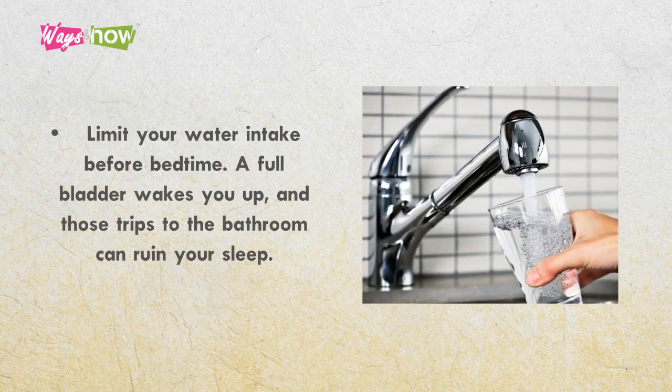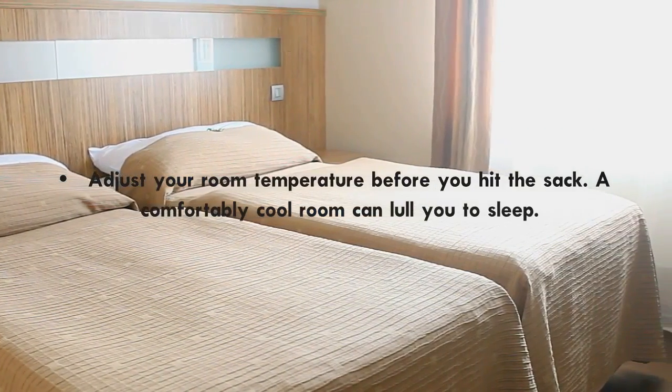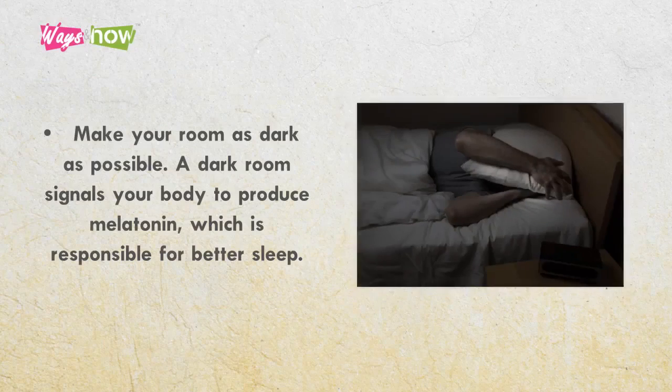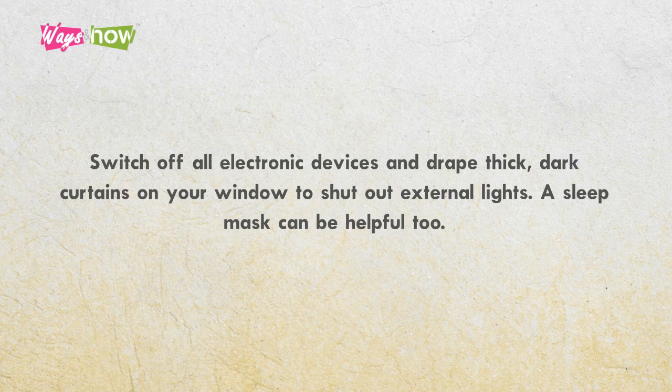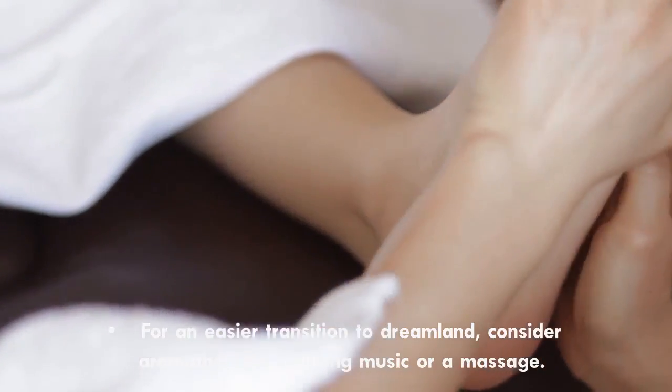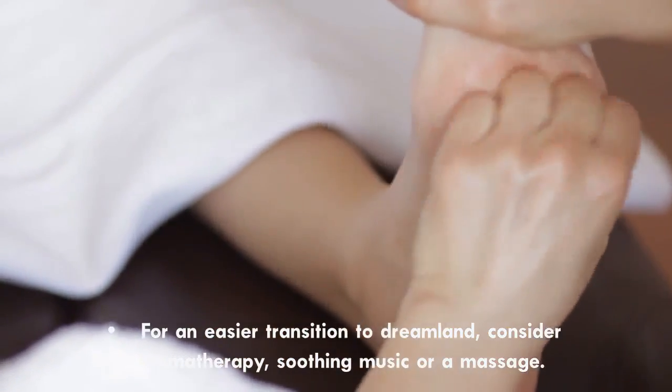Limit your water intake before bedtime. A full bladder wakes you up, and those trips to the bathroom can ruin your sleep. Adjust your room temperature before you hit the sack — a comfortably cool room can lull you to sleep. Make your room as dark as possible. A dark room signals your body to produce melatonin, which is responsible for better sleep. Switch off all electronic devices and drape thick, dark curtains on your window to shut out external lights. A sleep mask can be helpful too. For an easier transition to dreamland, consider aromatherapy, soothing music, or a massage.